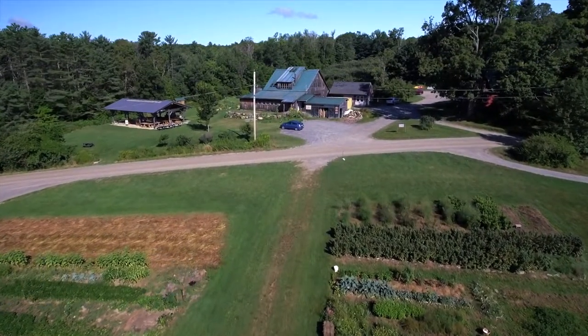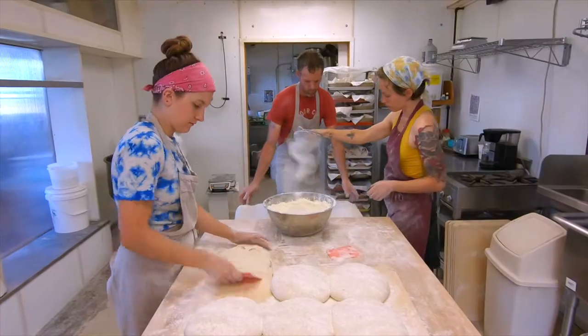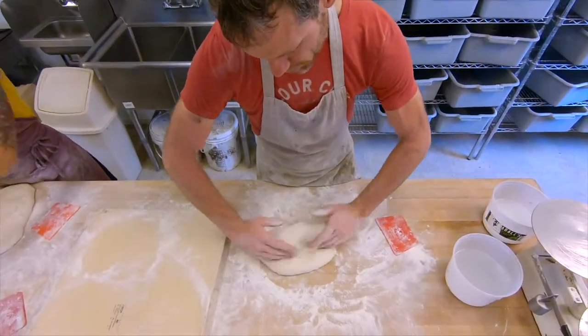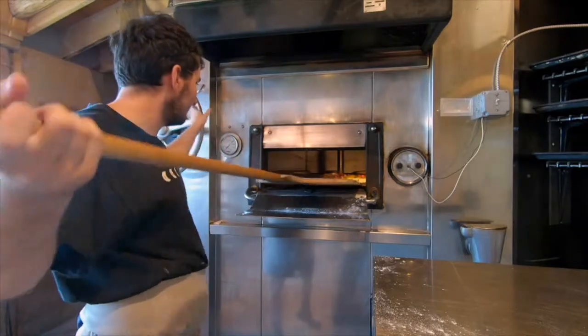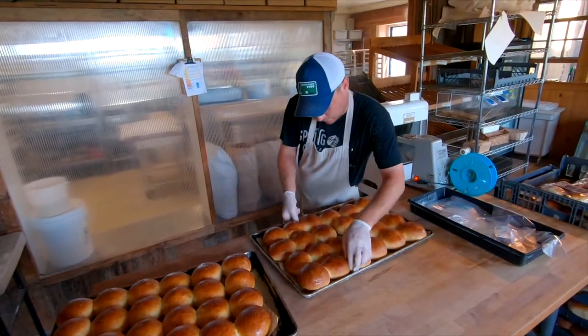At the heart of the bread making process are three simple ingredients: flour, water, and salt. With so few elements, the quality of each of these basic building blocks is key to creating truly delicious bread.